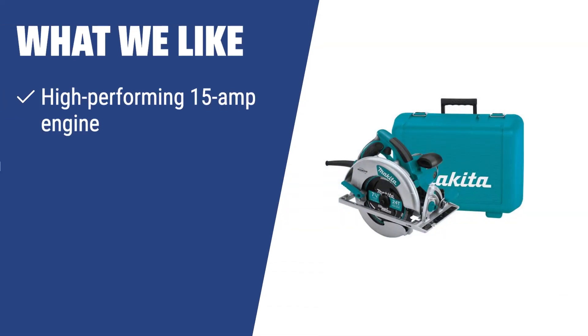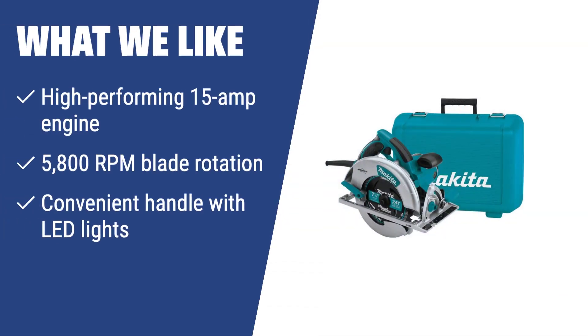What we like: If you are in need of a reliable and long-lasting circular saw for tough applications, the Makita 5007MGA is the tool that outlasts others. With its powerful engine and convenient handle with LED lights, it offers versatility and precision for various cutting tasks, making it a solid choice for professionals and DIY enthusiasts.